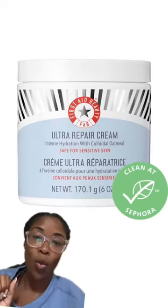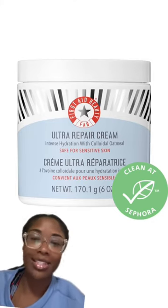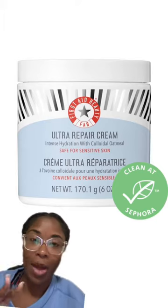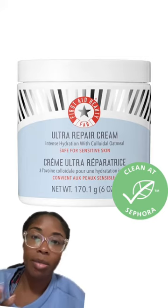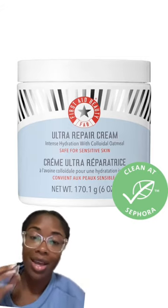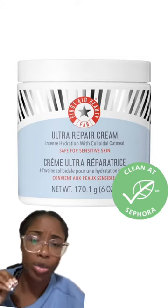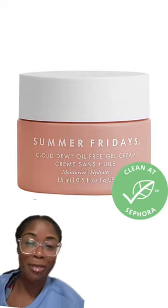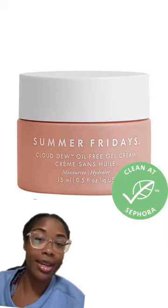The Ultra Repair Cream by First Aid Beauty — I live and stand by it. I did a video on YouTube years ago talking about how I love First Aid Beauty and nothing has changed. This is great for the winter season and the best thing about it is it's all-purpose — you can use it on your face and on your body. A little goes a long way and it leaves your skin feeling super hydrated and moisturized.